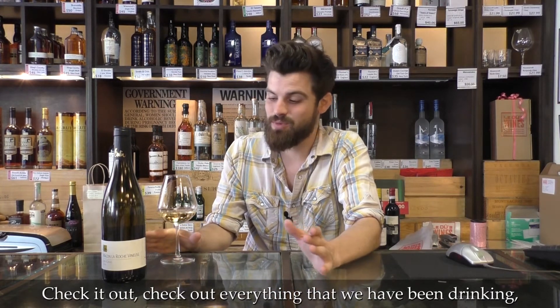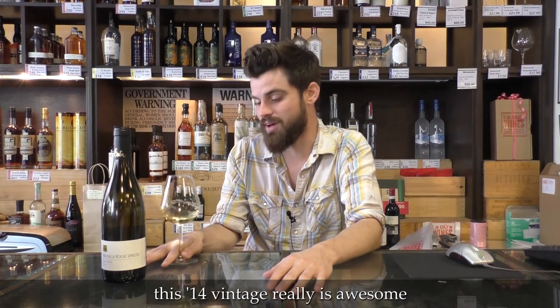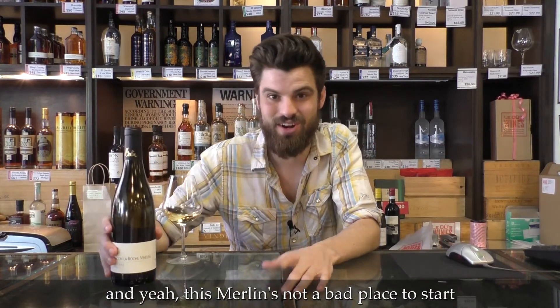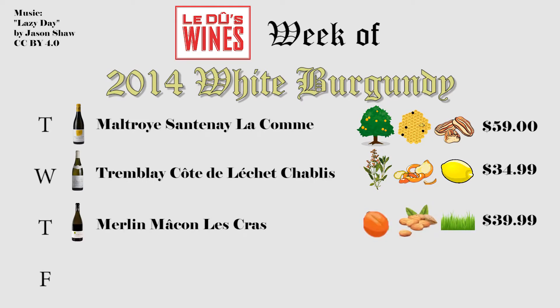Check it out. Check out everything that we have been drinking this week — it really is awesome. This Merlin is not a bad place to start. See you next time guys, thanks for watching.